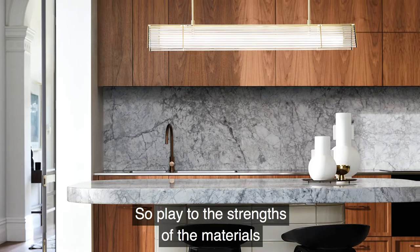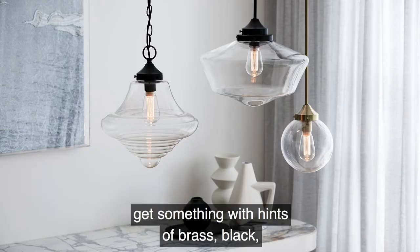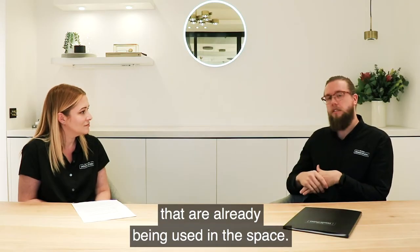Play to the strengths of the materials that are being used. If there's brass, get something with hints of brass, black, chromes and things like that. So play to the strengths that are already being used in the space.